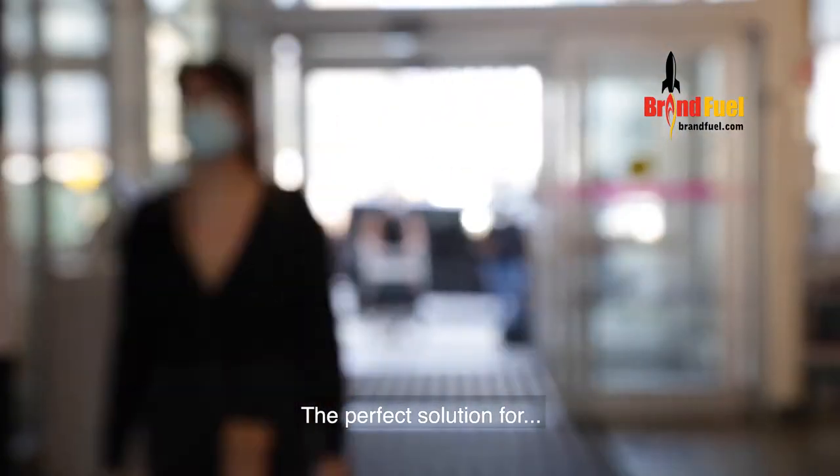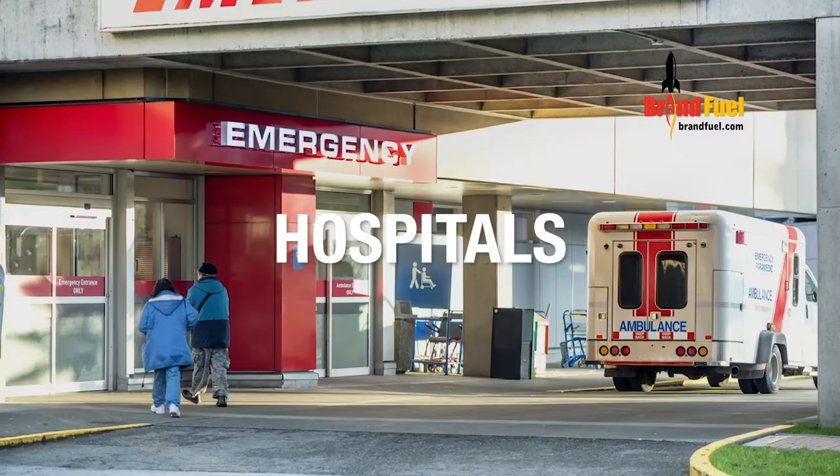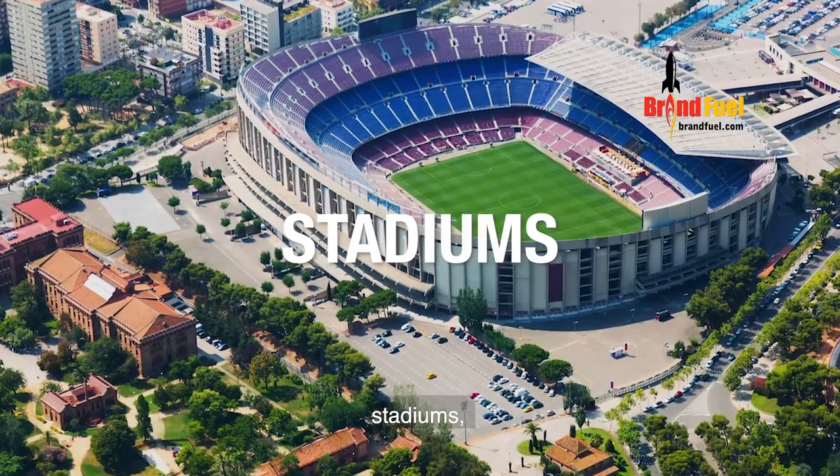IONTEMP — the perfect solution for supermarkets, hospitals, stadiums, and hotels.